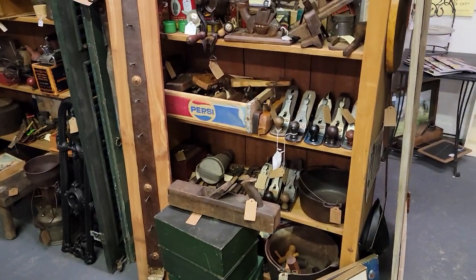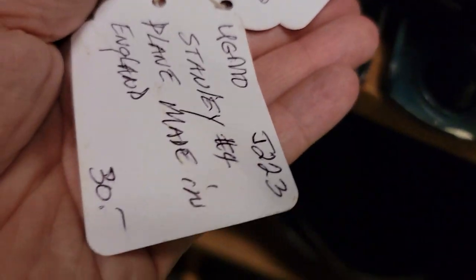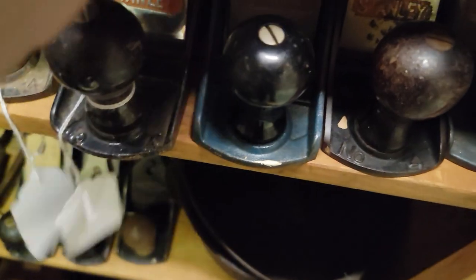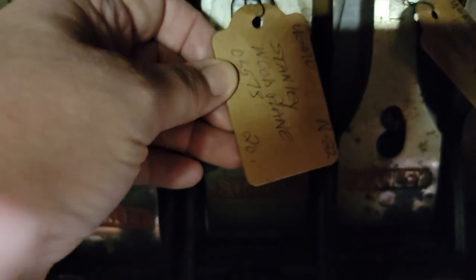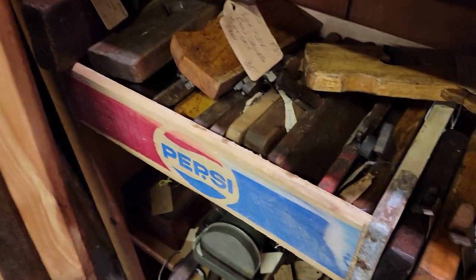There's a lot of great cast iron and a lot of planes over here — a lot of these still work. These are Stanleys and they are 20% off: the $30 becomes $24, the $20s become $16, and the $25 becomes just $20. You can still get the blades for those. Look at all these great tools in here.